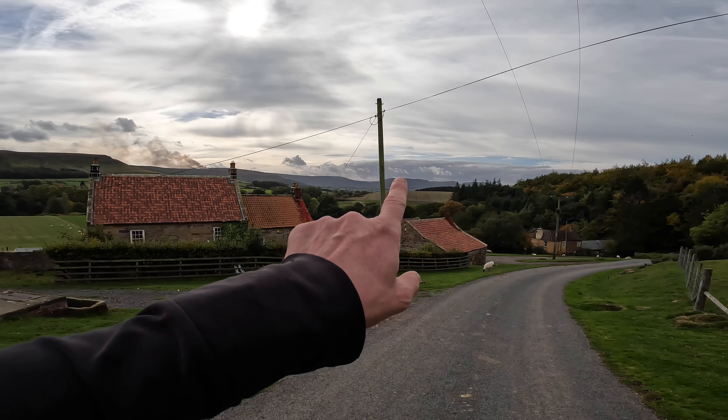Just look at these great views of Roseberry Topping - the Matterhorn of the North. It's an optional part of this Cleveland Way trek. Behind us is Roseberry Topping, which is the closest mountain to where we live. We've done that mountain more than any other in the world and we love it. If you're doing the Cleveland Way for the first time and you've never been in this area, please go check Roseberry Topping out because the views up there are incredible. We've covered it three times on this channel. We're going to skip it today - cracking little mountain!